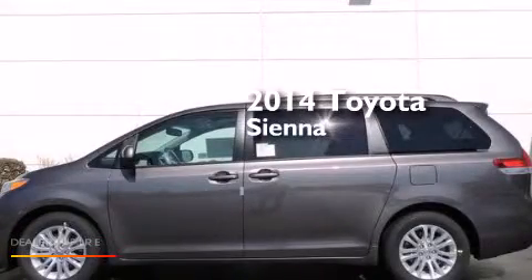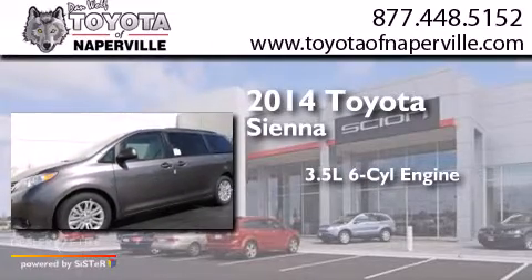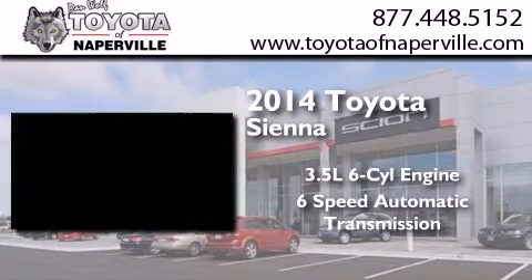This is a brand-new 2014 Toyota Sienna. It has a 3.5-liter six-cylinder engine and a six-speed automatic transmission.